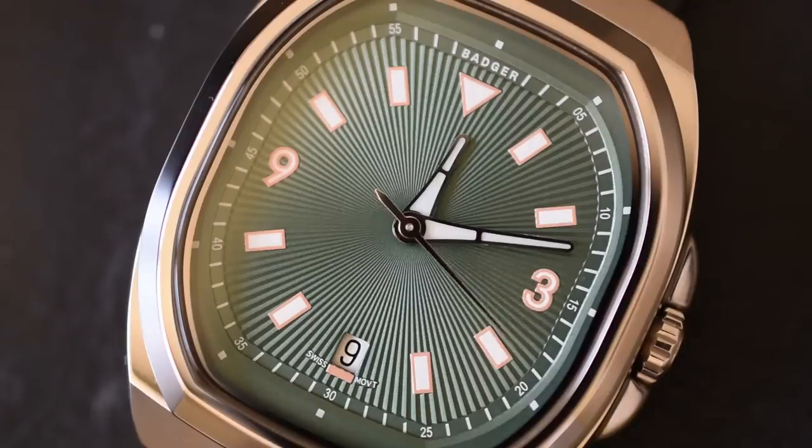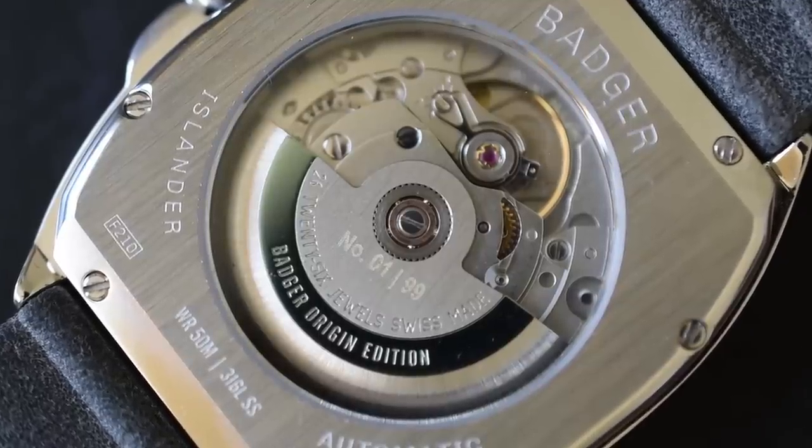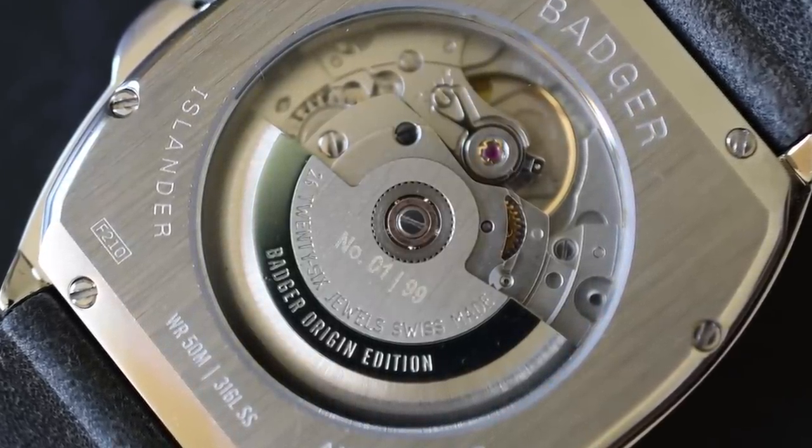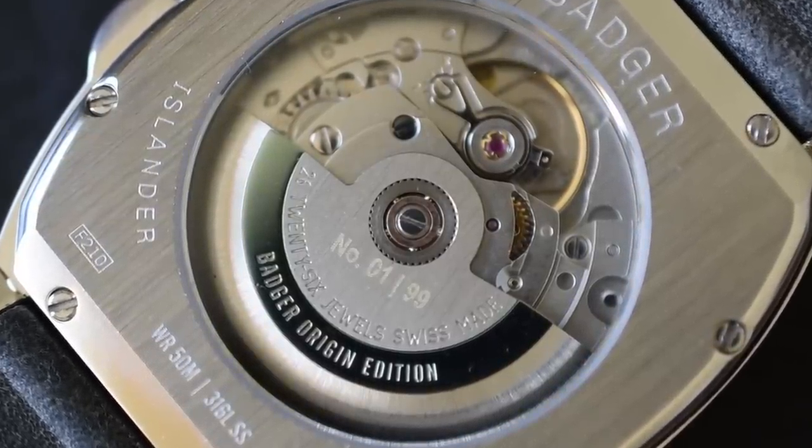According to Badger's website, there will be four dial variants: blue, black, white, and this greenish one. My favorite from the looks was the blue dial, but I didn't get one sent to me, so between the green and white, I like the green. The second hand sweeps very smoothly, thanks to the Sellita SW201 automatic movement. It's got a display caseback, hacking, hand-wind, and a 28,800 bph beat rate.